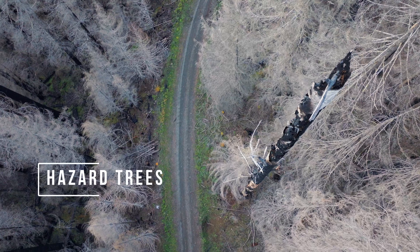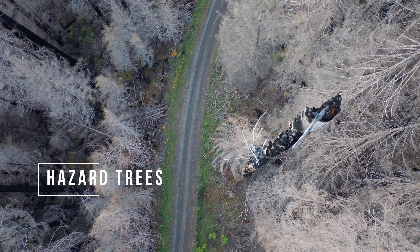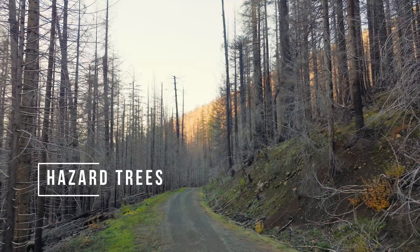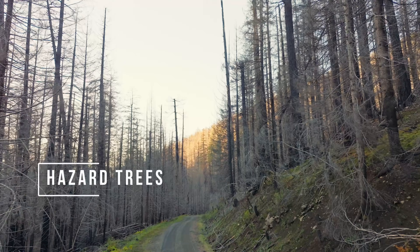Before, during, and after fires, hazard trees and snags that might fall onto the road are cut up to one or two tree heights away from the roads to meet safety objectives.